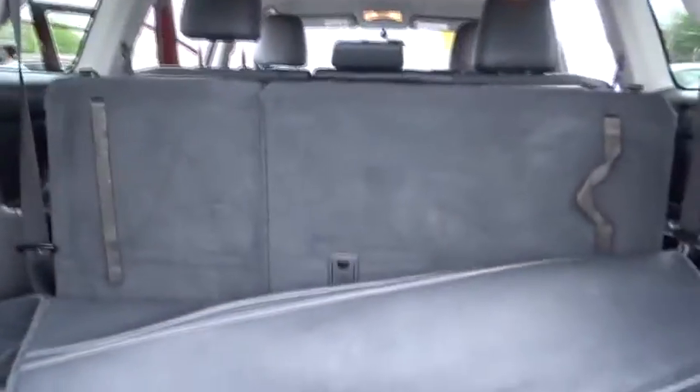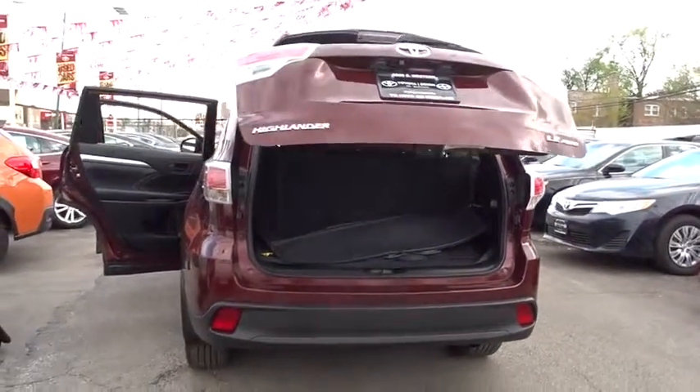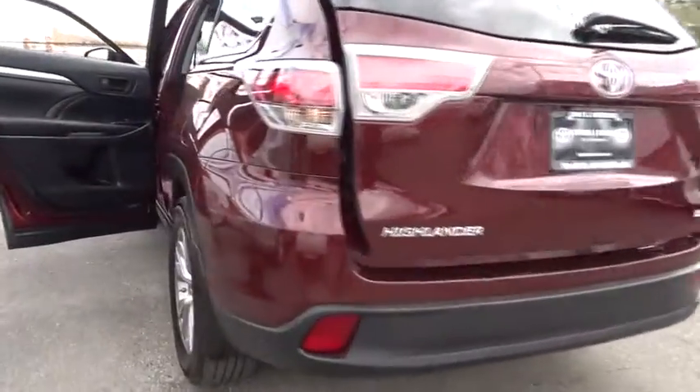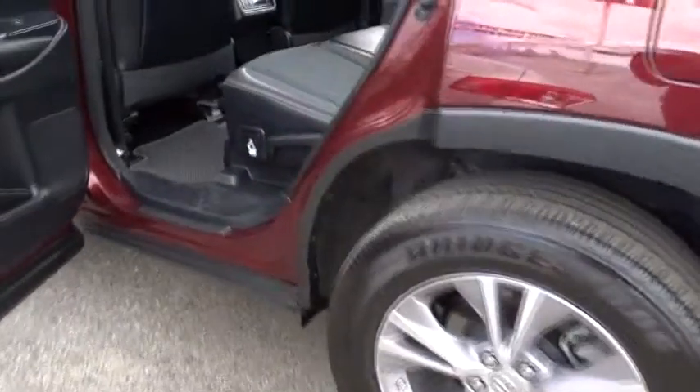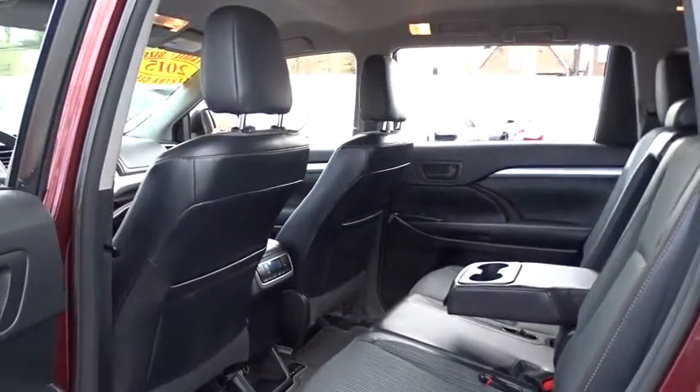Here are some of this vehicle's great options: stability control, traction control, keyless entry, steering wheel audio control, power liftgate, backup camera, all-wheel drive, anti-lock braking system, Bluetooth, leather-wrapped steering wheel, adjustable steering wheel, power steering.